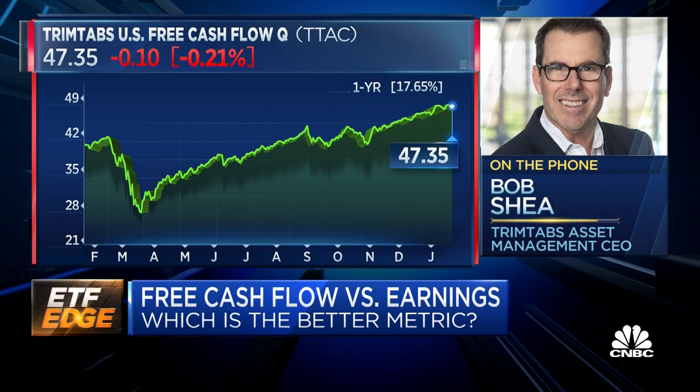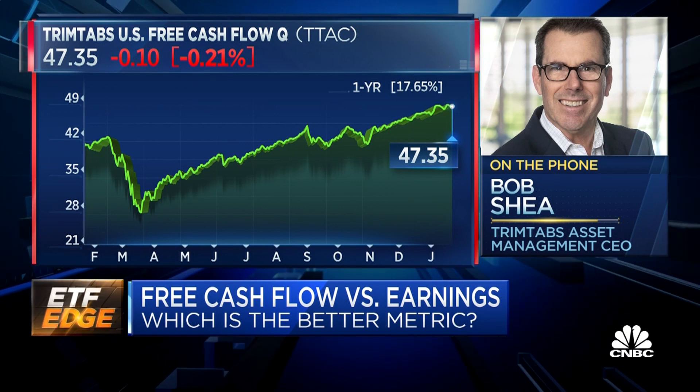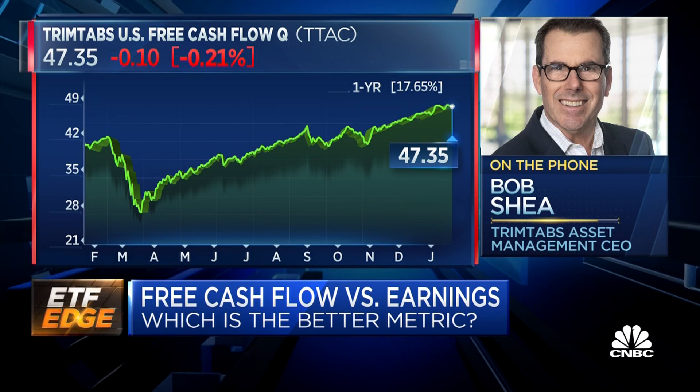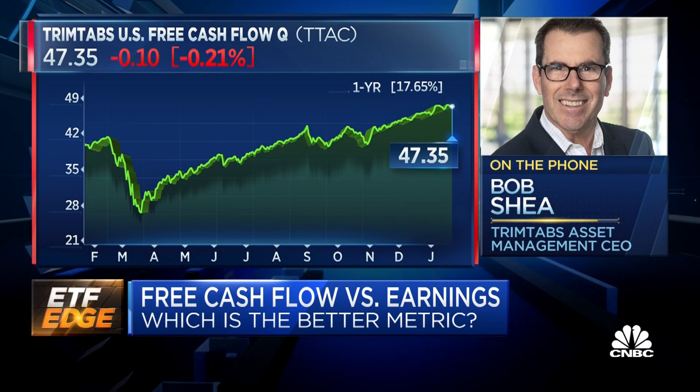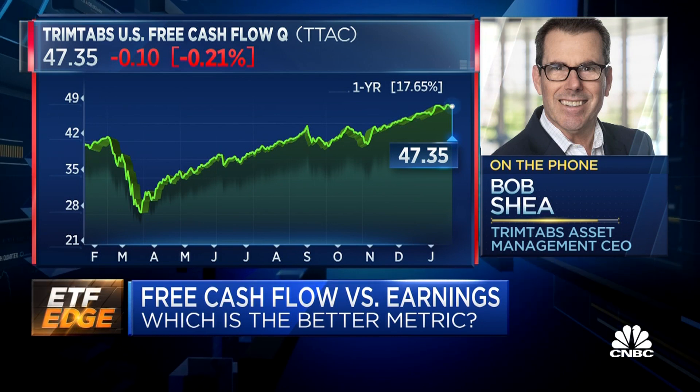When I look at this, it looks like a high-quality fund. Looking at the top holdings here — JP Morgan, Apple, Morgan Stanley, Microsoft, and Amazon. It kind of looks like a high-quality fund. What's the criteria for inclusion? Is it just cash flow?